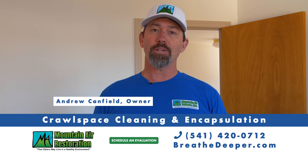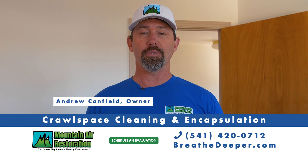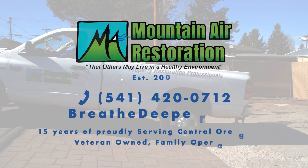Call Mountaineer Restoration to schedule your crawl space cleaning and encapsulation. Mountaineer for a healthy home.